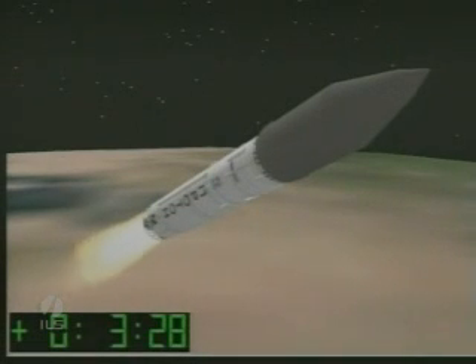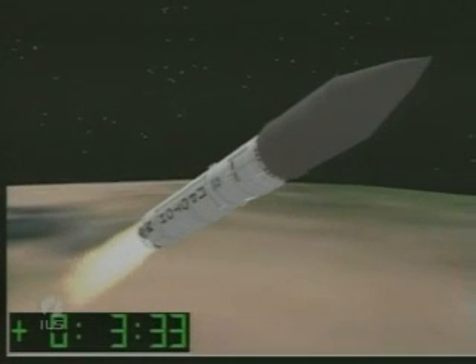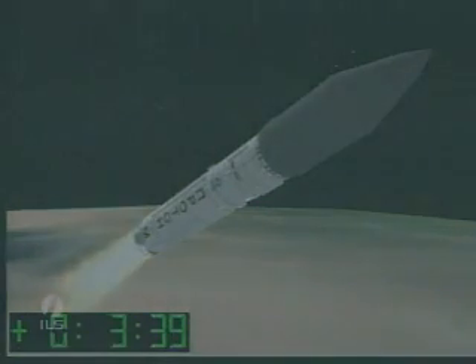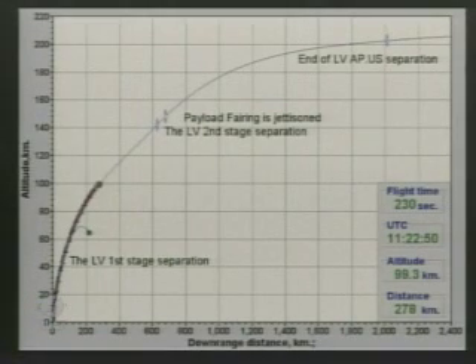190 seconds. Launch vehicle stabilization looks good. Combustion chamber pressure looks good. 200 seconds. Control system performance is nominal. The second stage engines will burn for a total of about 3 minutes and 30 seconds. 210 seconds. All systems are performing as expected. 220 seconds. The mission is proceeding normally. 230 seconds. Launch vehicle engine performance is stable.